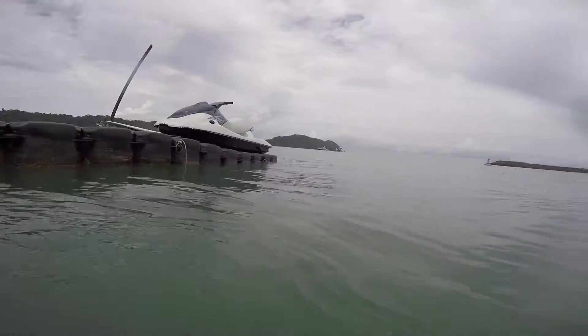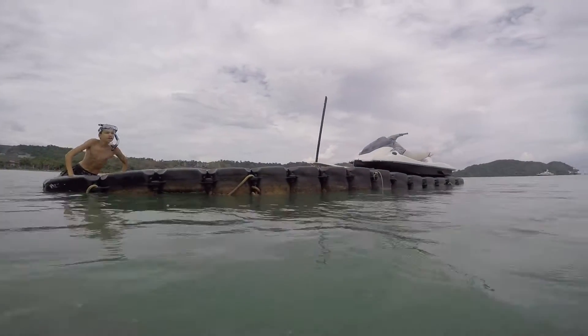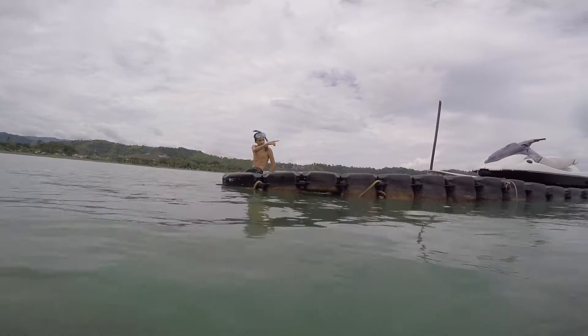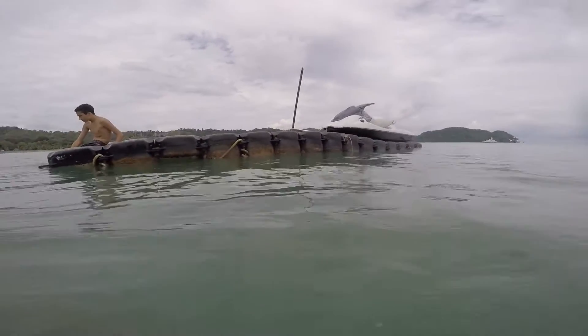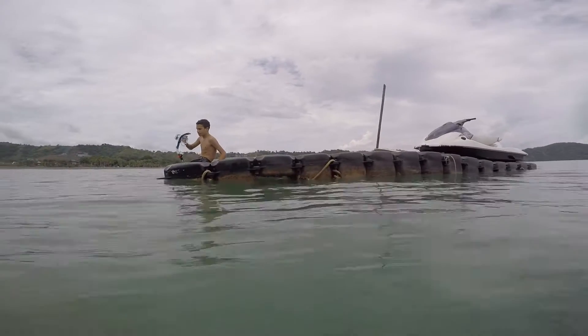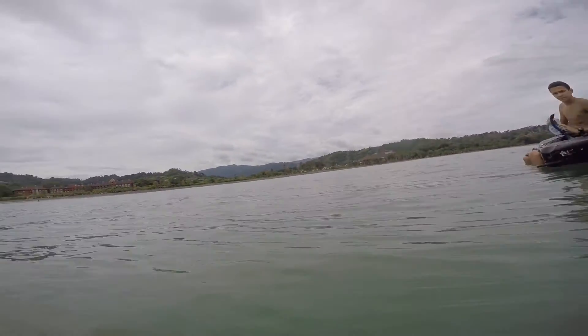Alright guys, we're going to keep on snorkeling. We have another point on the other side — can't show it to you right now — but it's on the other side of this raft here, or the wave runners. Anyways, that's it.